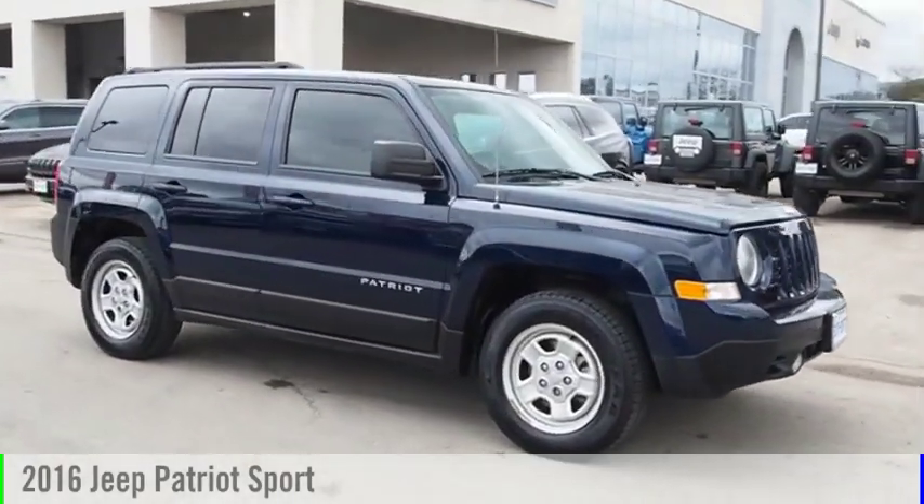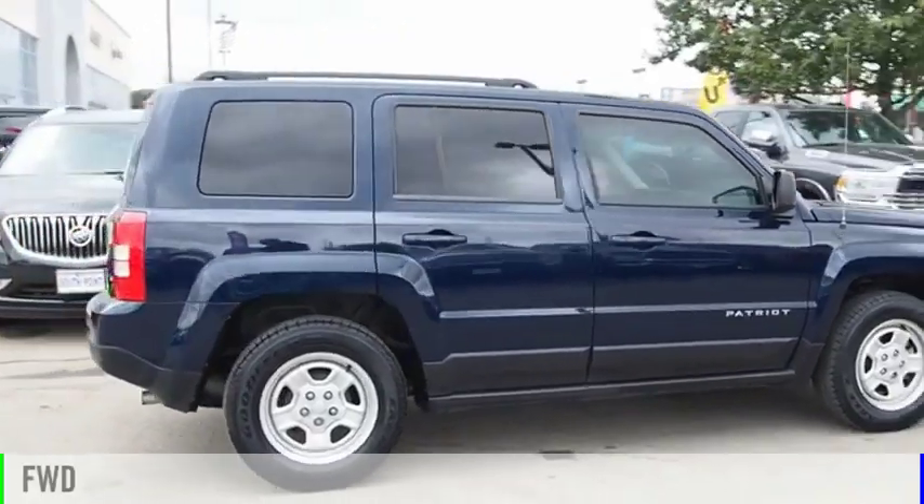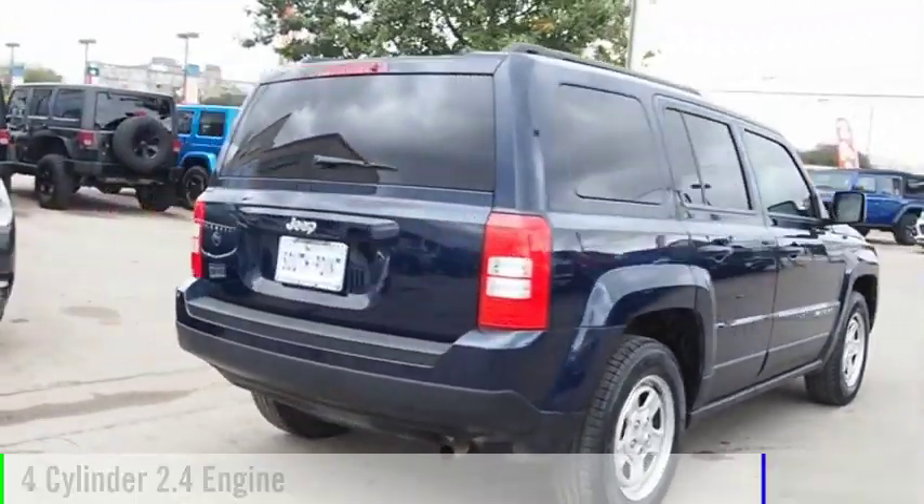You are going to love the 2016 Patriot. This vehicle is powered by a front-wheel drive, four-cylinder, 2.4-liter engine.